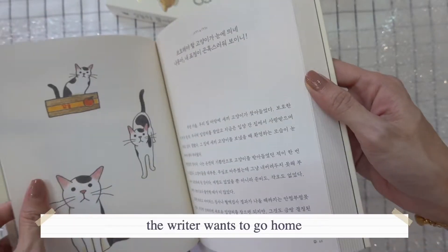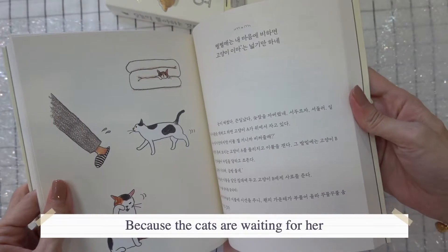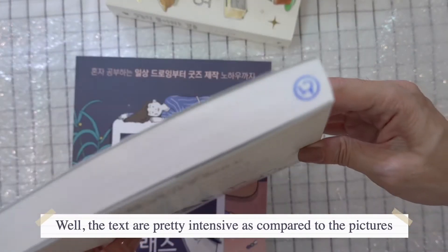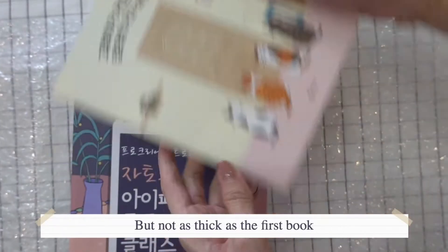The writer says she wants to go home because the cats are waiting for her. The text is pretty intensive compared to the pictures, but I still quite like it. It's also quite a thick book, but not as thick as the very first one.